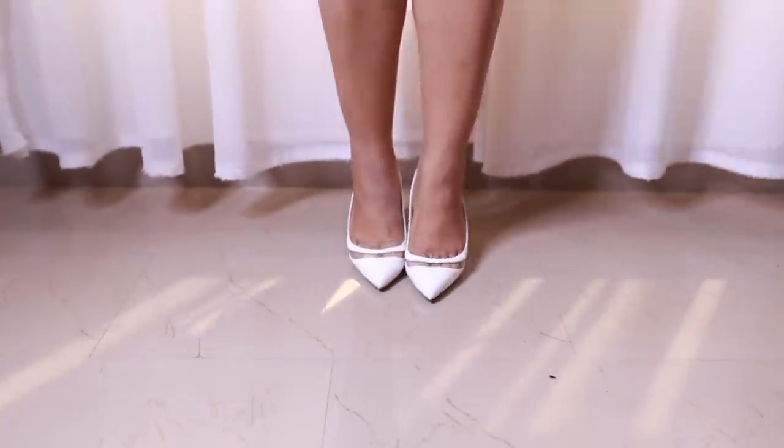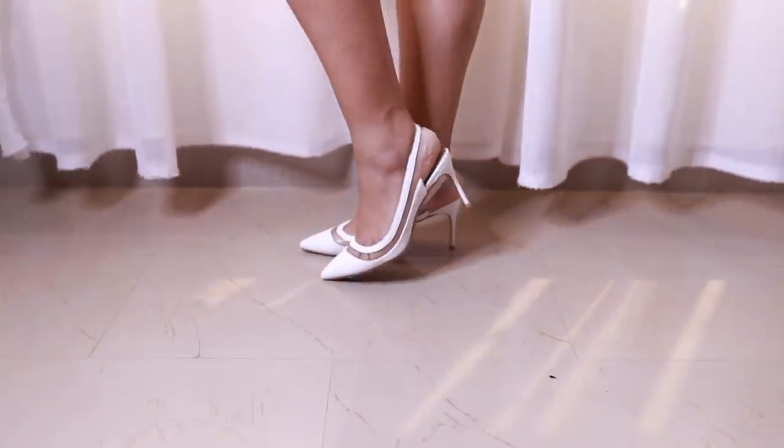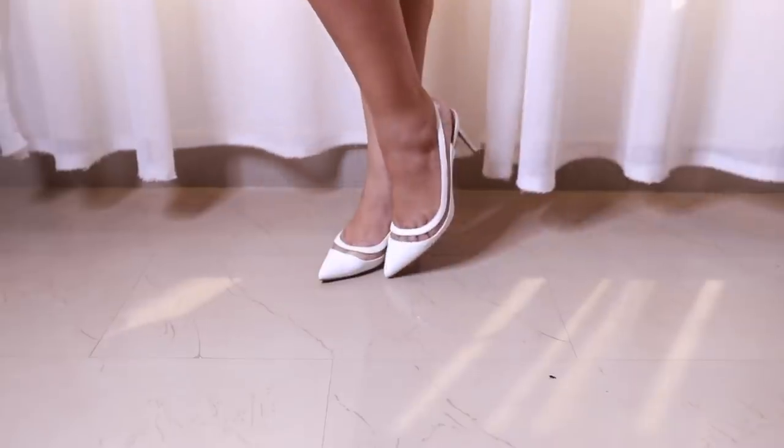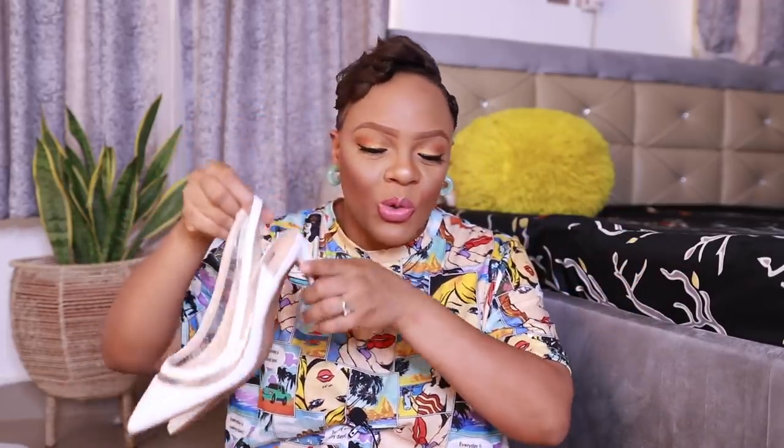Last but not least, we have this pair of white slingback cut shoes — very similar to the first orange pair I showed you, but in white. White is also a color you can never go wrong with — just like nude or black, you can wear white with almost anything. The heel of this is even lower than the orange one. Just imagine going to an all-white party and wearing a white dress with these — so pretty.